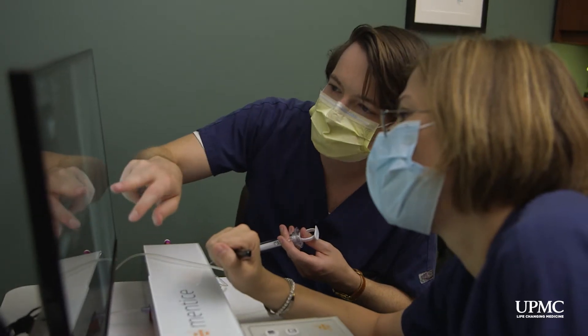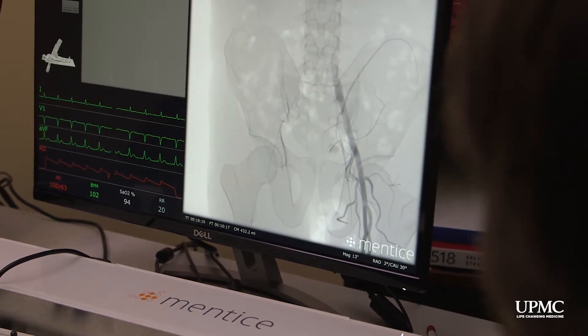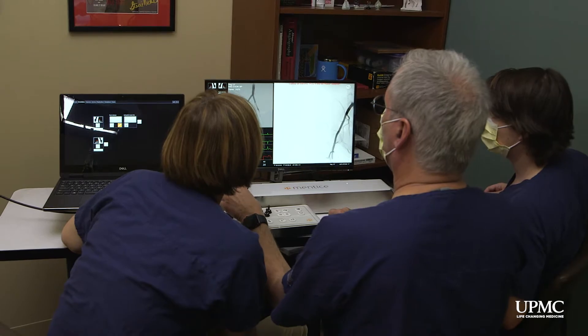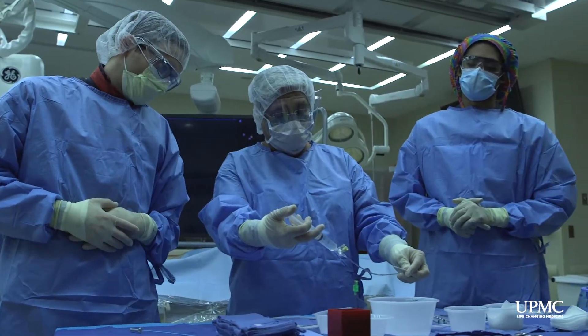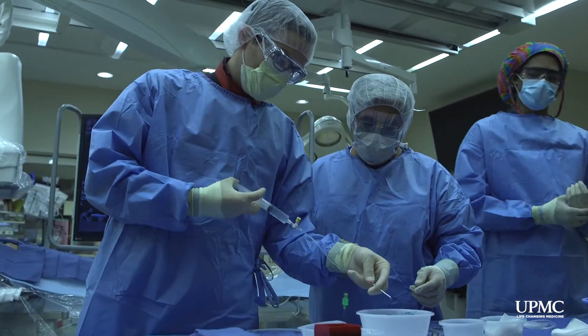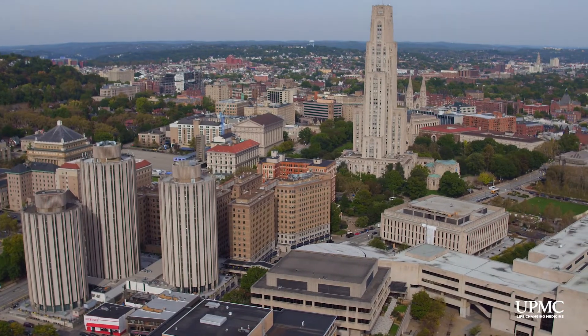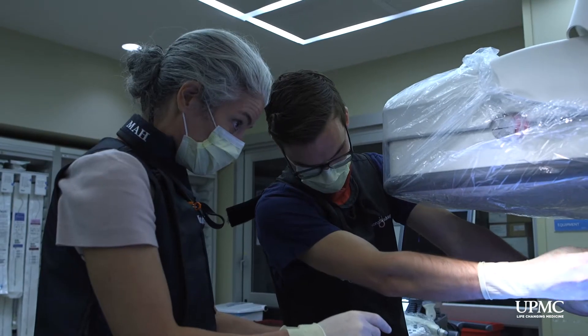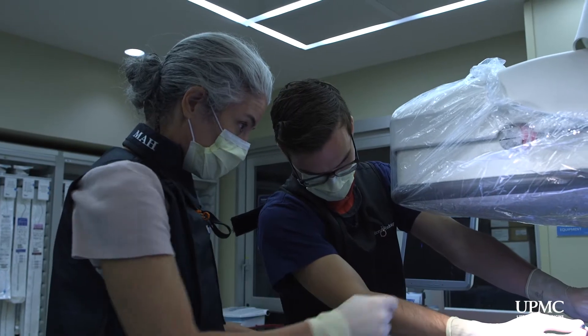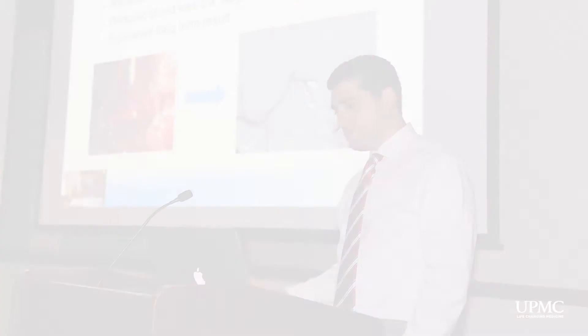We have developed a robust simulation training curriculum that has been established within our department, and the residents enjoy it tremendously. The fourth and fifth years of the Integrated Program are dedicated to IR training. The IR training program is spread across the core academic centers of UPMC and the Pittsburgh VA Hospital. The beauty of incorporating all these sites together creates an excellent opportunity to gain an amazing breadth of clinical and procedural experiences with dedicated faculty members at each unique site.